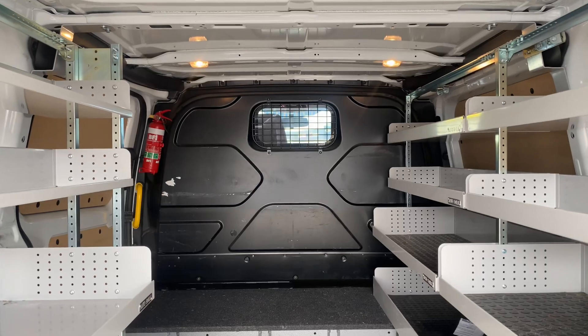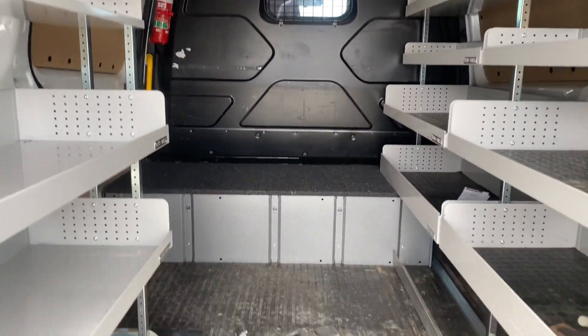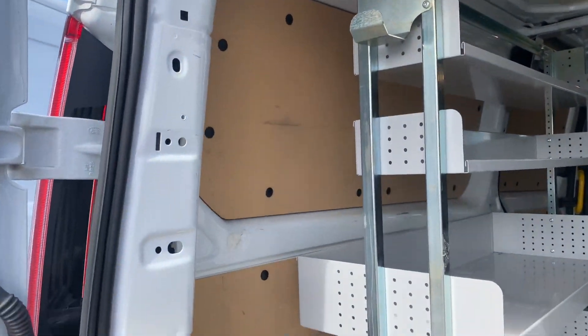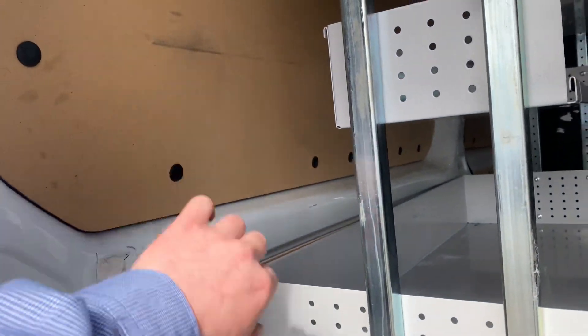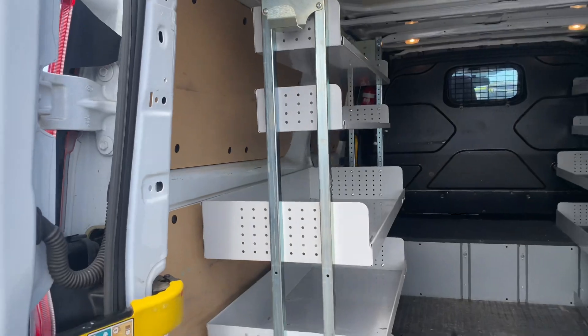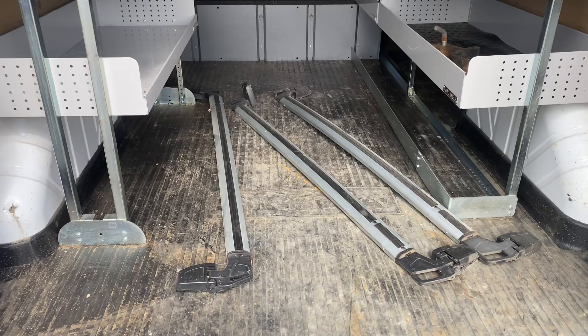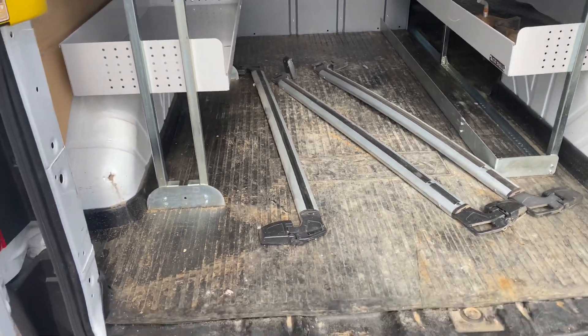There's a solid partition at the back of the cab, a drawer accessible from the side door, and panel protection internally to prevent any dents from poking through to the outside of the vehicle. A standard roof rack is also supplied with the vehicle.